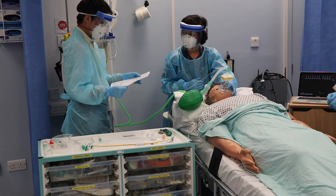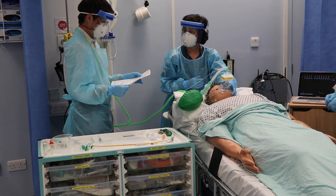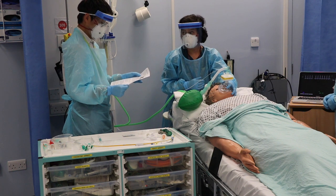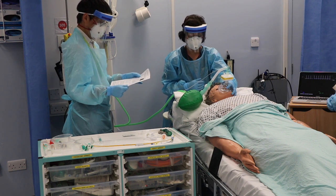Monitoring-wise, what is the heart rate? 115. Can it be improved? No. What is the blood pressure? Blood pressure is 110 over 70. What are the oxygen sats? 89%. Can they be improved? No.